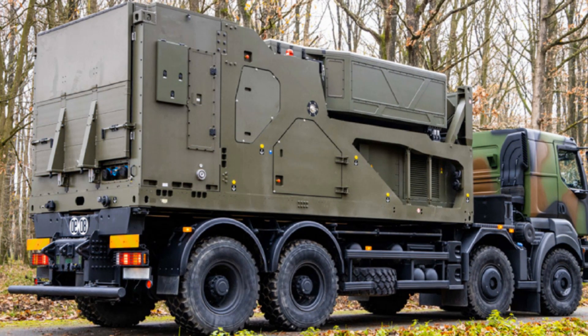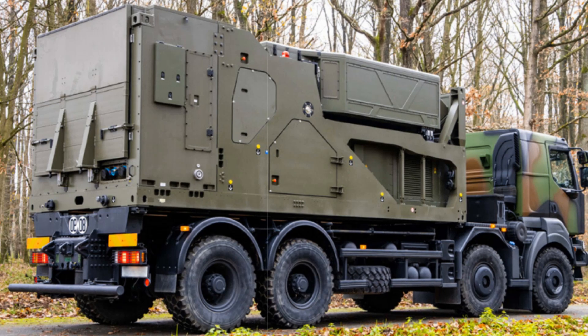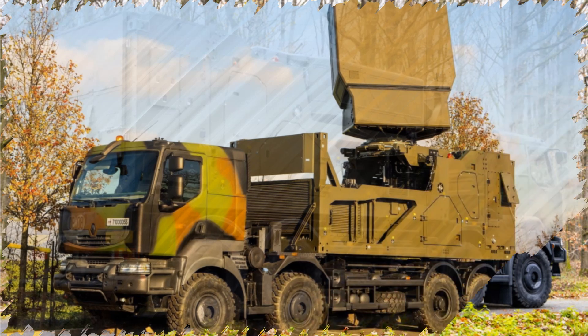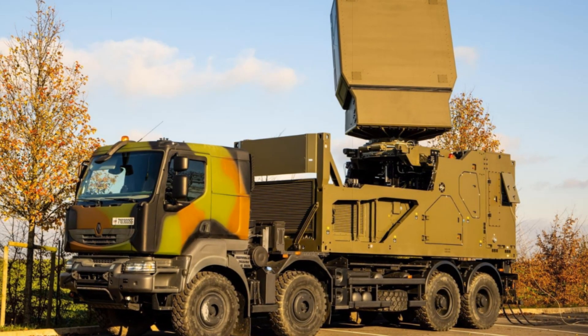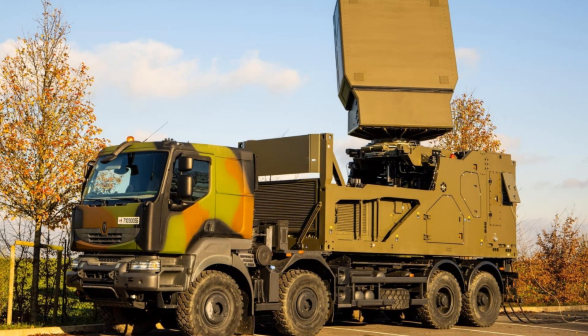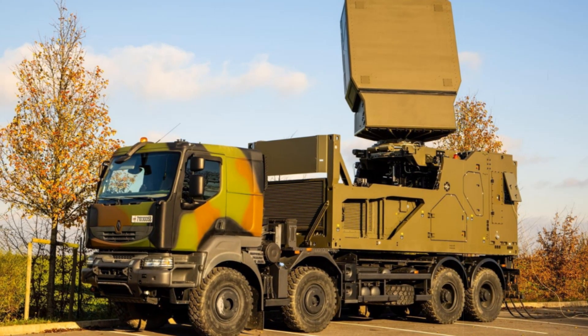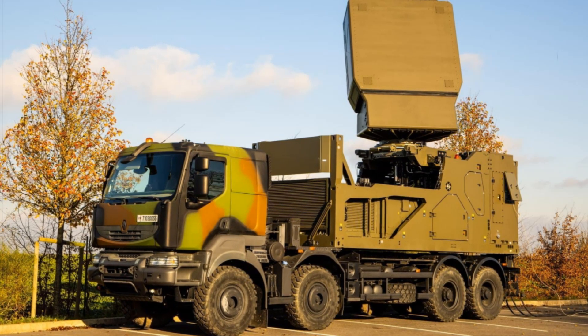More than just another radar, the GF300 represents a fundamental shift in Europe's defense posture. As geopolitical tensions rise and nations reassess their military readiness, this radar system offers a sovereign, high-performance solution for modern warfare, built to integrate seamlessly into the digital battlespace of tomorrow.